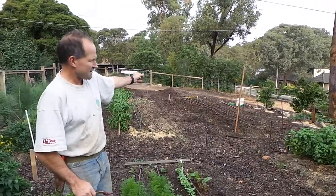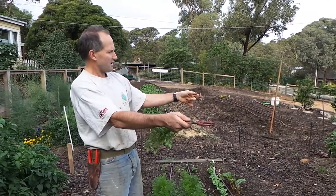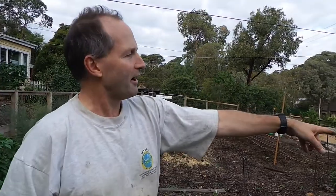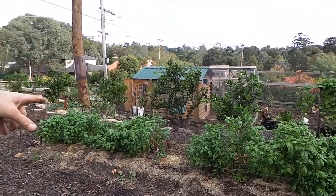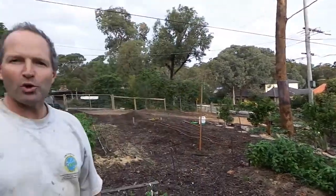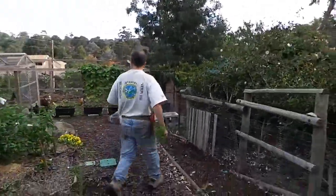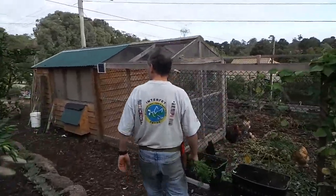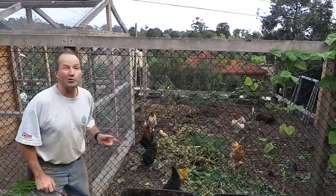That's another one of the beds. This one over here is getting ready for broad beans to go in — these have just had the tomatoes pulled out. And if you look down there you'll see a kookaburra — look at the nature we've got! Look at him — and talking about kookaburras, we've got more birds here. Come and have a look — chickens!